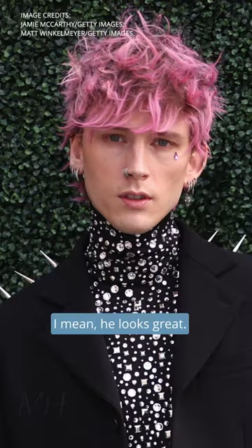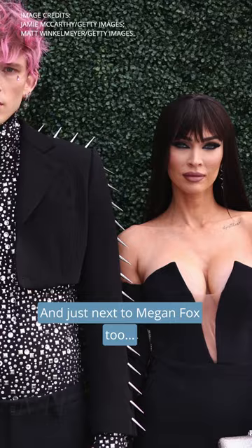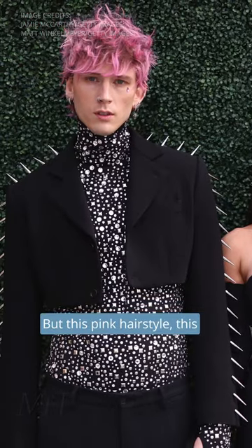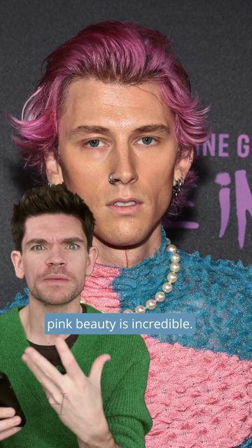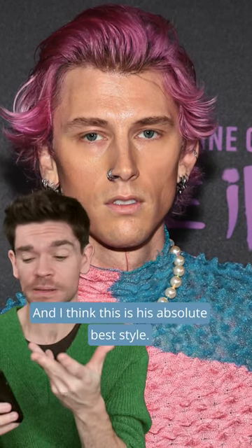Machine Gun Kelly — he looks great. He is absolutely nailing it. And just next to Megan Fox too, what is going on? But this pink hairstyle, this pink beauty is incredible, and I think this is his absolutely best style.